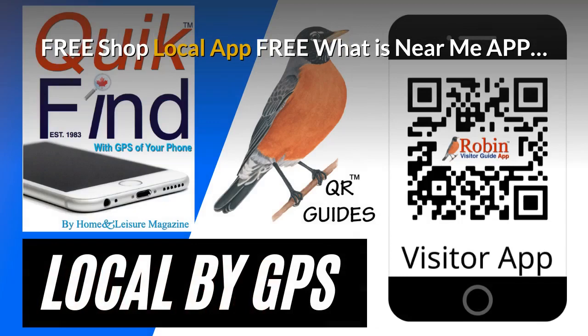The pandemic has created a need for a shop local app. This is free and it finds what's near you by the GPS of your phone. Try and shop local every time you can.